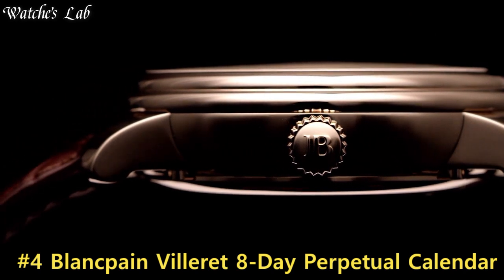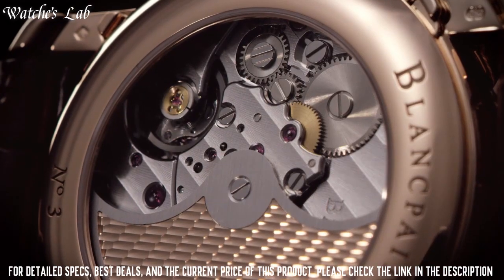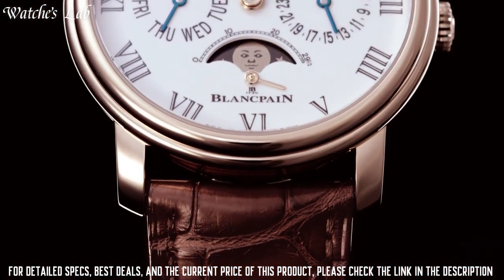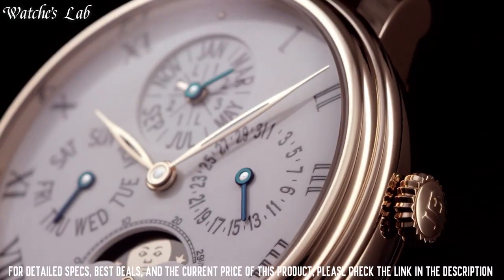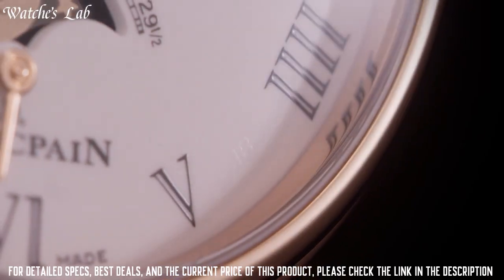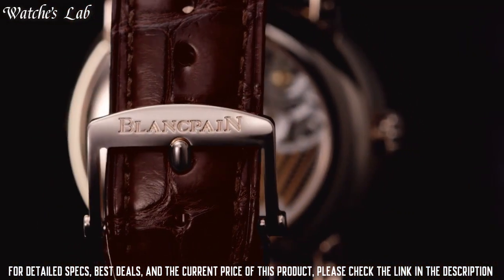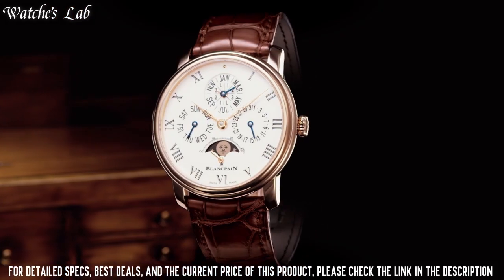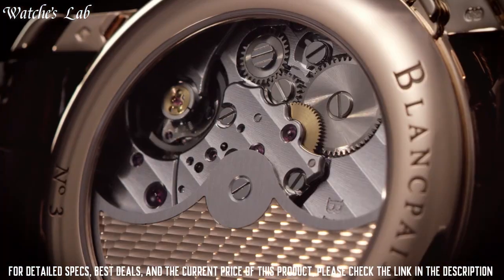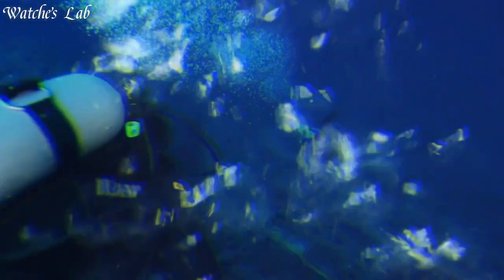Number 4: Blancpain Villeret 8-day perpetual calendar. 18-carat rose gold case with a brown alligator leather strap. Fixed 18-carat rose gold bezel. Black cambered, slightly domed enamel dial with leaf-shaped rose gold hands and Roman numeral hour markers. Round case shape. Case size: 42 mm. Case thickness: 13.07 mm. Band width: 20.3 mm. Band length: 8 inches. Fold-over clasp. Water-resistant at 30 meters. Functions: month, date, day, hour, minute, second.